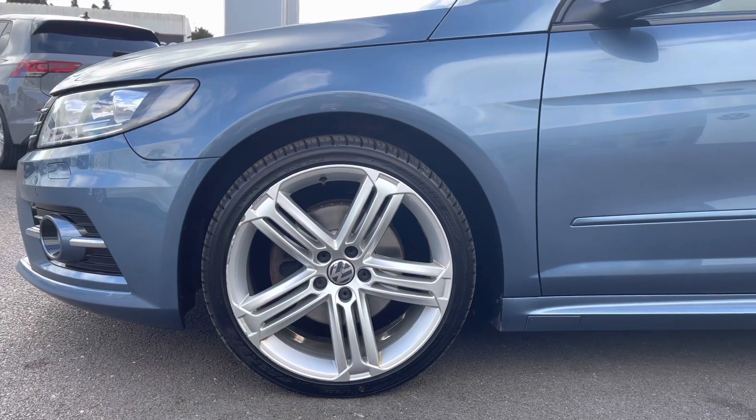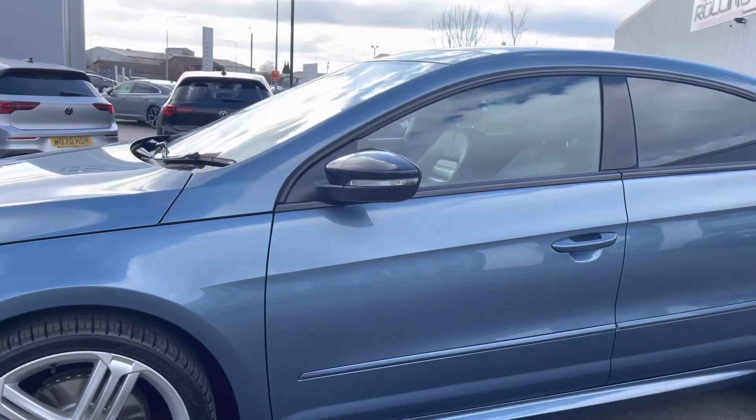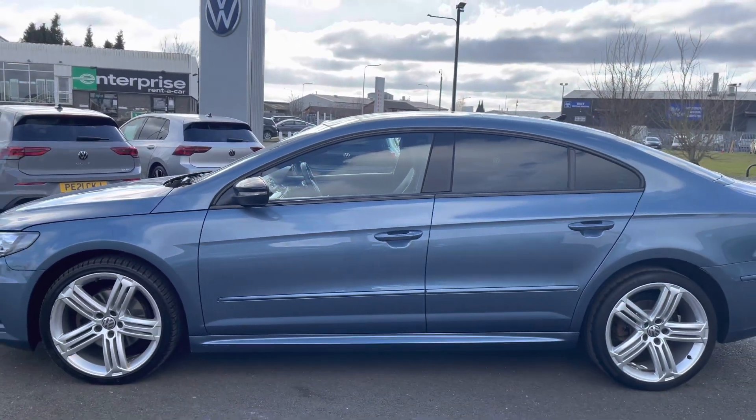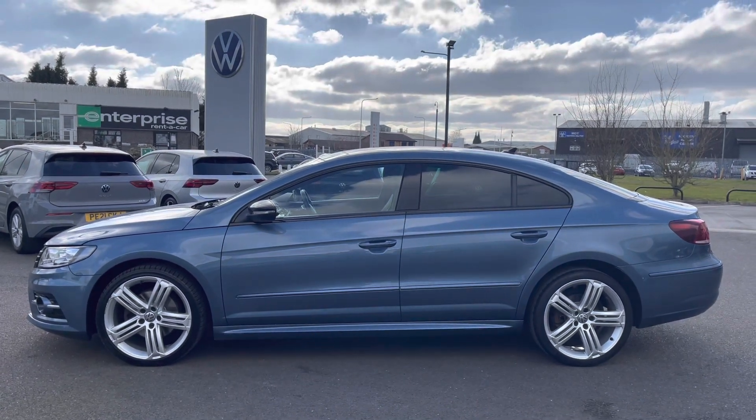Moving up, you'll see we do have your black door mirrors, as this is the Black Edition. Then we have your heat-insulated rear tinted glass, filtering out sunlight to keep the car's temperature regulated as well as adding a sporty finish to this classy model.